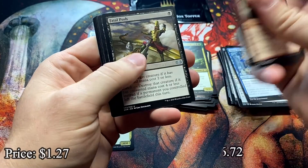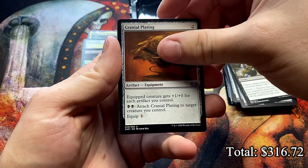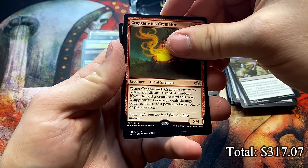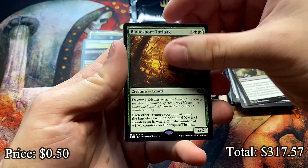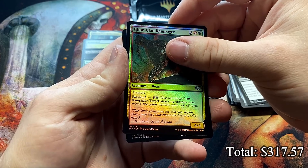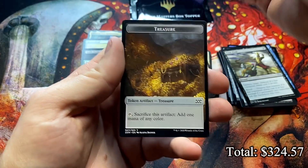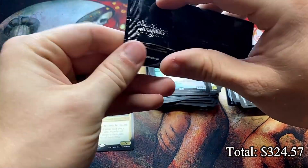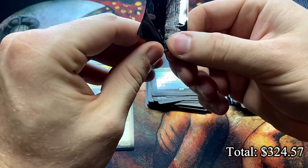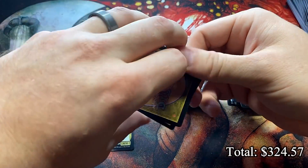Last pack, last shot at another foil rare too. Fatal Push — we're already onto the rare. One more uncommon, Cranial Plating. Come on mythic — that's a rare. Cragganwick Cremator — nobody wants this big dumpy dude. Another rare, Blood-Spore Thrinax — that's a rough pack unless we got something hidden in the foil. Is it Gore-Clan Rampager? It is a rare — we got a foil! Another foil rare — still hitting that at least two to a box. Death's Shadow foil — that looks awesome, a little bit more value. Love a Death's Shadow.